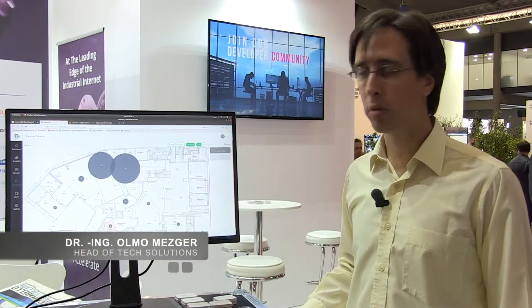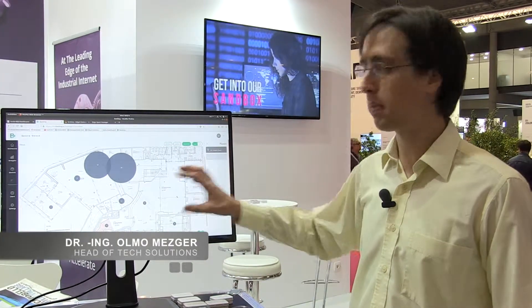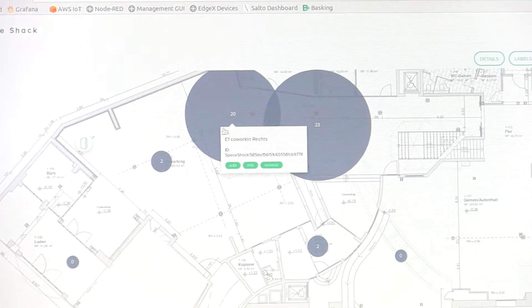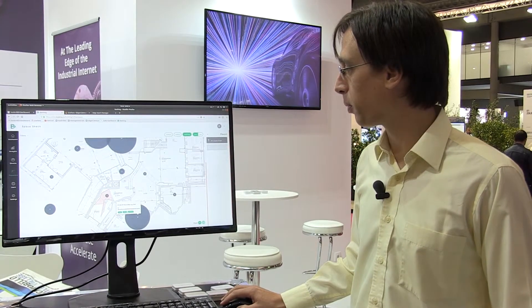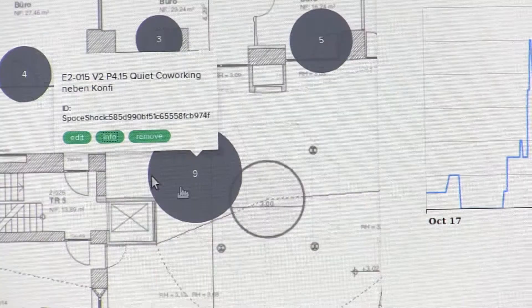SpaceCheck is one of our customers in Berlin and here in the heat map we see how many people are in the building in real time. We can see for example that 20 people are working in the co-working area, but we can also see that 19 people are at the moment at the café and you see the histogram of how the people behaved in this area.